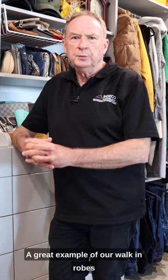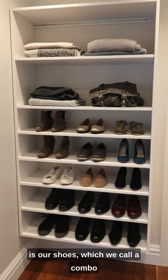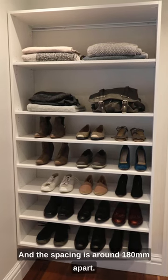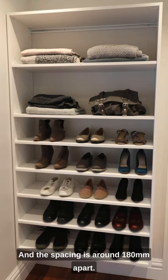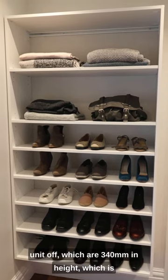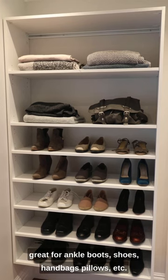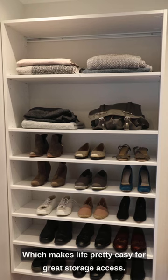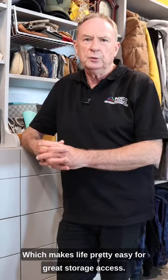A great example of our walk-in robes is our shoes, which we call a combo shoe rack, generally in straight shelves with spacing around 180 apart. We have two top shelves that finish the unit off, which are 340 in height — great for ankle boots, shoes, handbags, pillows, etc., which makes life pretty easy for great storage access.